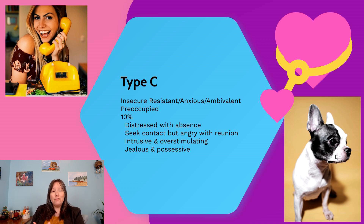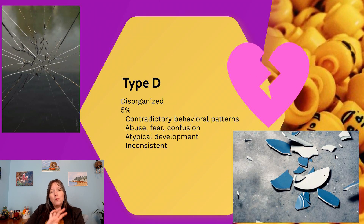The fourth type of attachment, identified much later, is Type D or disorganized attachment. It characterizes about five percent of participants. These infants don't follow one of the three other types — they're sometimes indifferent, sometimes hostile, sometimes distressed, sometimes happy — showing a mix of Types A, B, and C with really contradictory behavioral patterns. This might be because they were exposed to something traumatic or abusive, or because they have a caregiver who sometimes yells and sometimes is comforting, so they don't know whether to avoid or approach that caregiver.